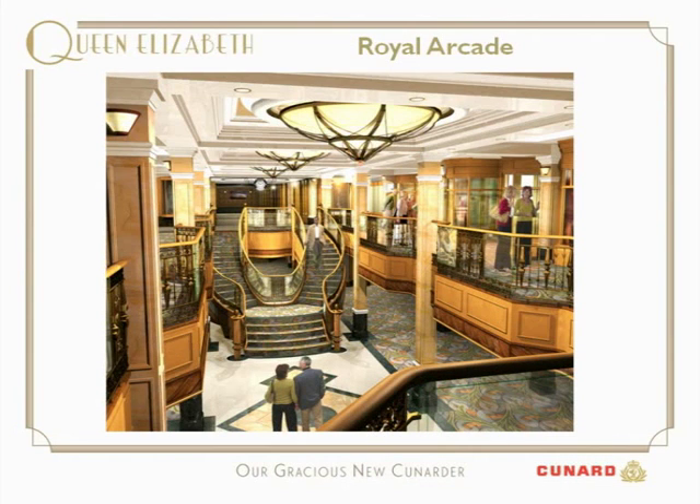The Royal Arcade takes us into a shopping area — a very traditional shopping area, as you would expect on a Cunard Queen. This is some 4,000 square feet of shops with all the brand names you would expect, from Harrods to Hermes to Chanel. This area will have a magnificent Art Deco sculpture, which we're going to unveil later in the year. It will be a wonderful tribute to the era of the first Queen Elizabeth.